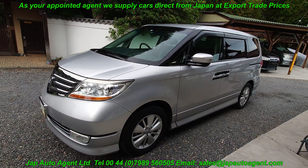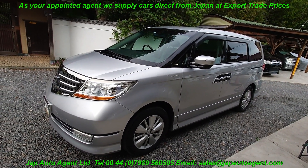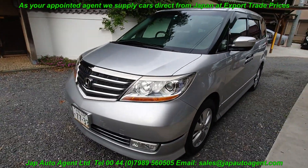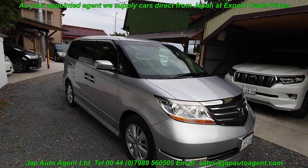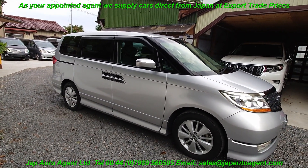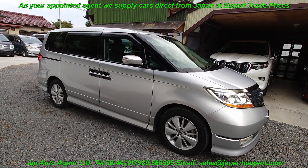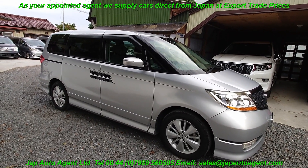Just to reiterate: 2007 November, so it's on a 57 plate. 43,000 miles, 70,000 kilometers. Dual powered doors. Very standard car. Nice seven-seater with the Prestige look. It's a really good example. Thank you for watching and if this car is of interest to you please contact Paul at Jap Auto Agents. Thank you and bye for now.